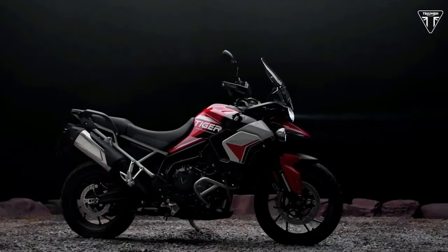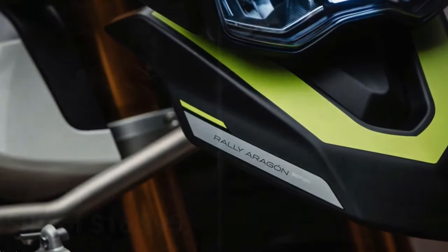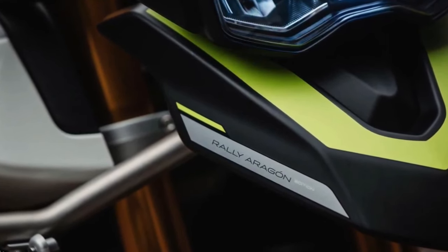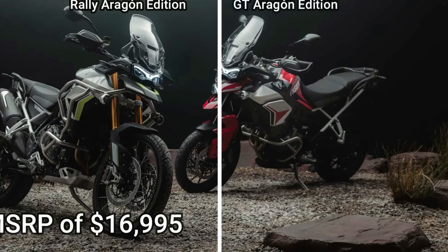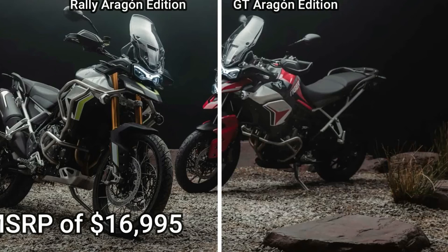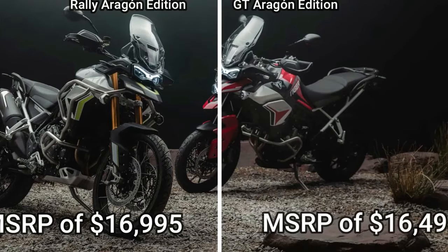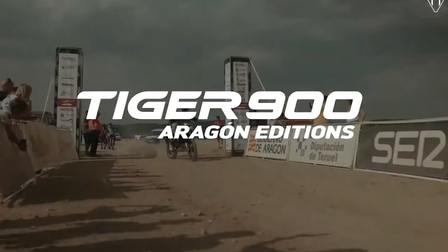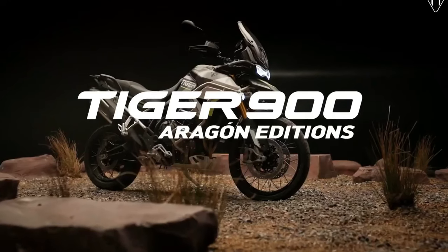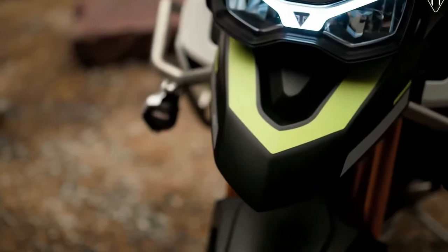The GT Aragon Edition features a Diablo red, matte phantom black, and crystal white colorway, along with the Triumph Tiger and Aragon Edition graphics also found on the Rally Edition. The GT Edition also gets fully adjustable 1.8-inch upside-down Marzocchi cartridge forks with an electronically adjustable rear suspension unit. In the US, the 2024 Triumph Tiger 900 Rally Aragon Edition will be available toward the end of July at an MSRP of $16,995, while the GT Aragon Edition will be available at an MSRP of $16,495.